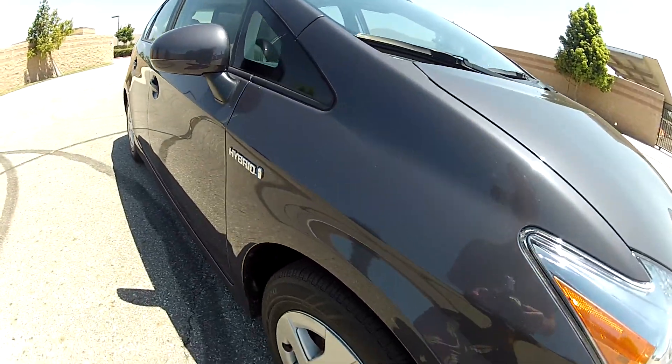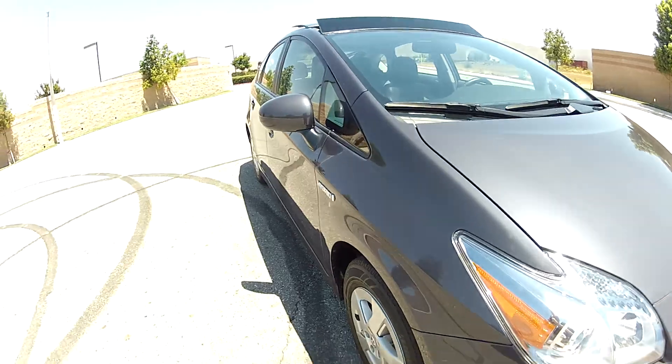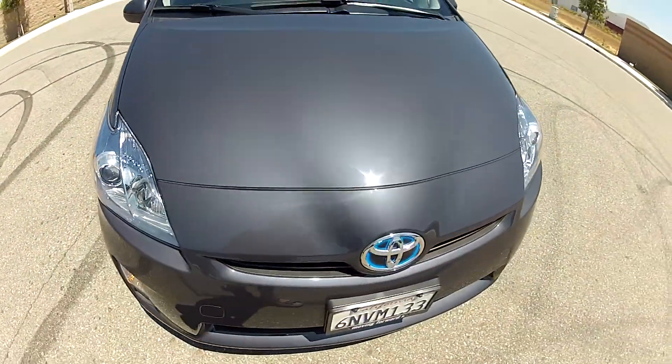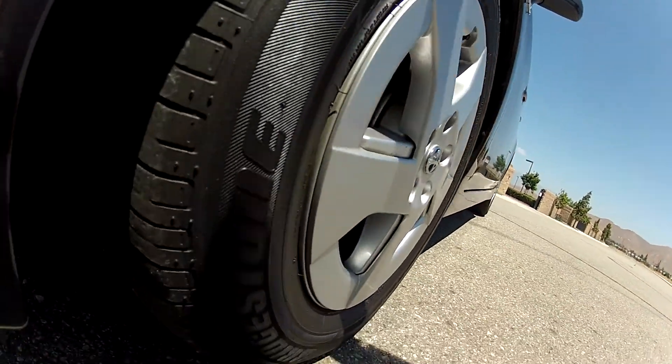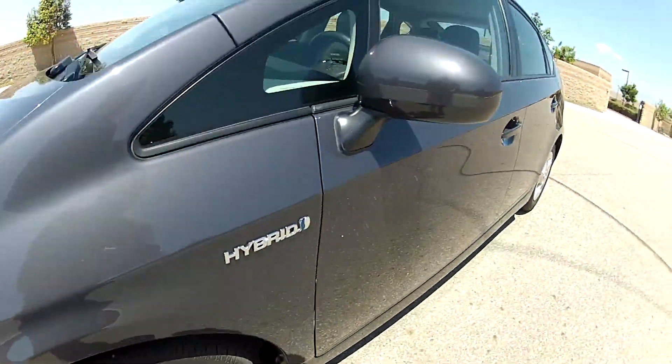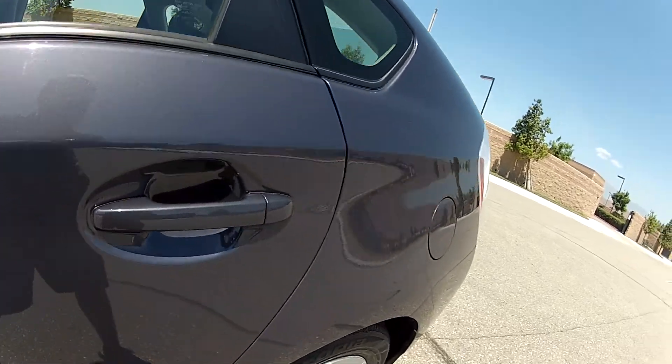The cosmetics are nearly perfect, and this is the top-of-the-line Level 4 with the solar roof package. Super clean condition, excellent cosmetics. Getting you in to see all four tires.